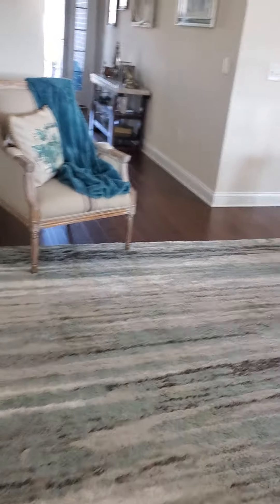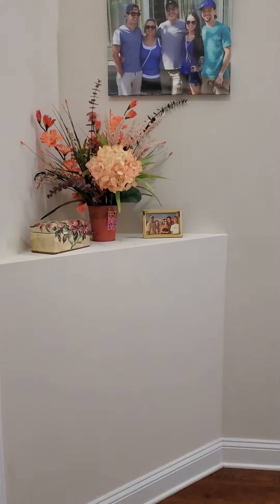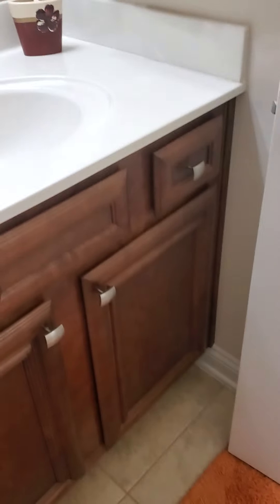It is a split floor plan. The master is in the back of the house; the other bedrooms are in the front. There are three bedrooms here in the front. I like that it's not just a straight hallway — there's an extra shelf here. Here's your hall bath right when you come in the front door: ceramic tile, a one-piece tub unit with a shower and tub, one sink with a wide cabinet.